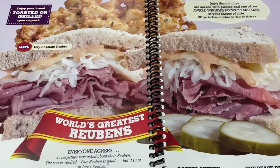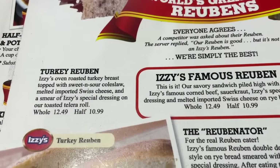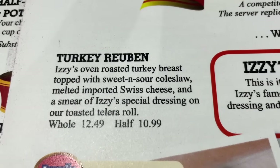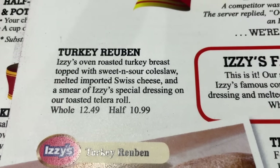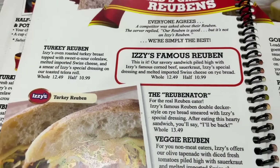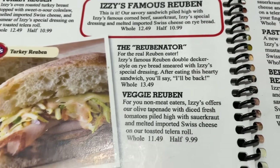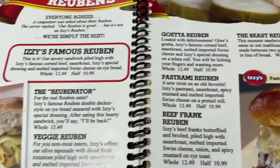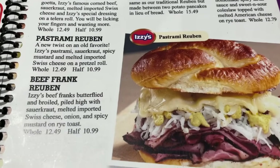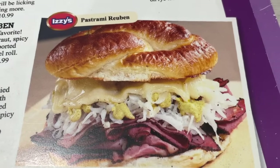Right here is a picture of the world's greatest Reuben. Down here they've got a turkey Reuben — we were thinking about getting that. However, it's just topped with sweet and sour coleslaw; it's not the whole shebang like you would get with a regular Reuben. They have the Reubenator, a veggie Reuben, and over here a continued selection of Reubens including a beef frank Reuben.